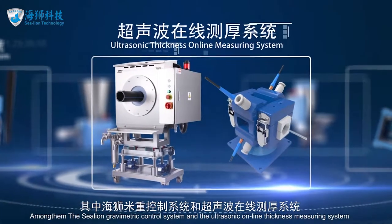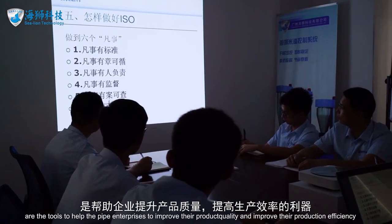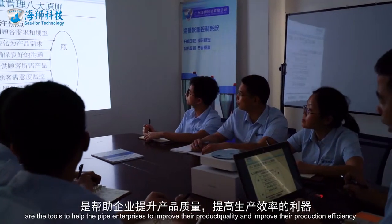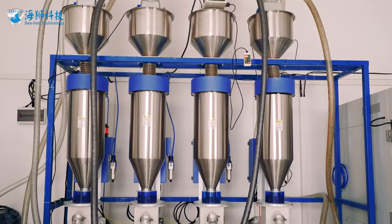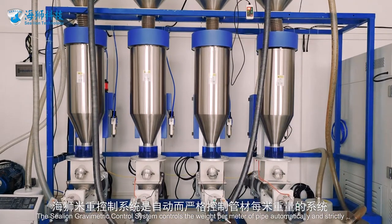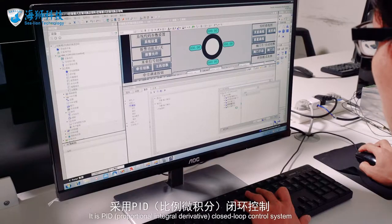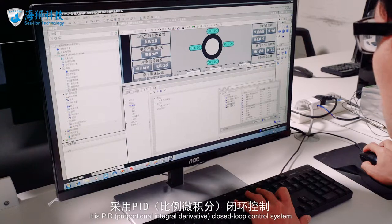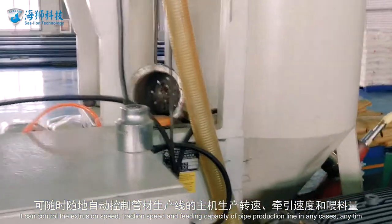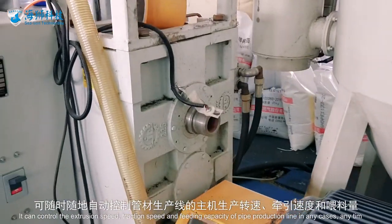The SeaLion gravimetric control system and the ultrasonic online thickness measuring system are tools to help pipe enterprises improve product quality and production efficiency. The gravimetric control system controls the weight per meter of pipe automatically and strictly. It is a PID (proportional-integral-derivative) closed-loop control system that can control extrusion speed, traction speed, and feeding capacity of the pipe production line in any case.